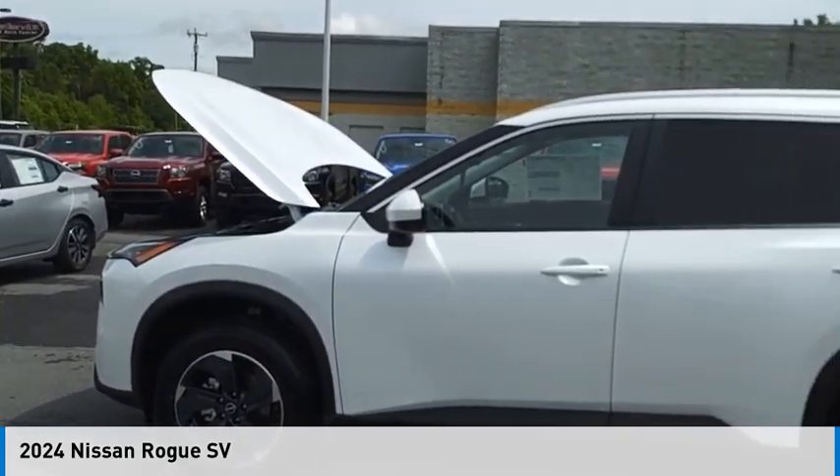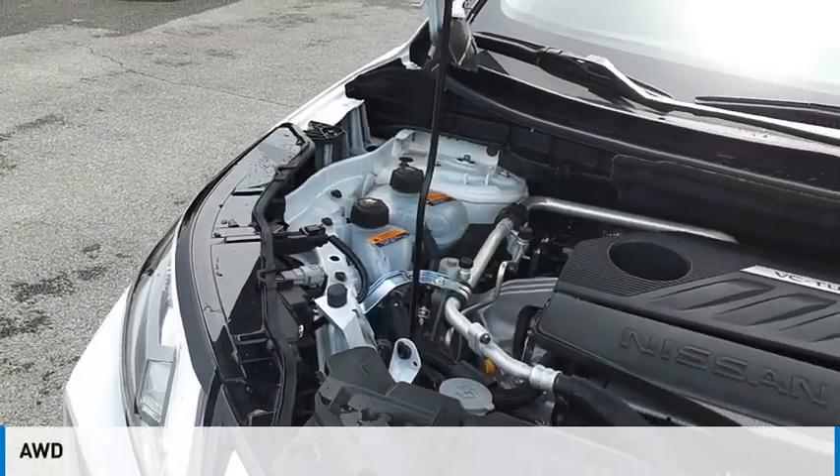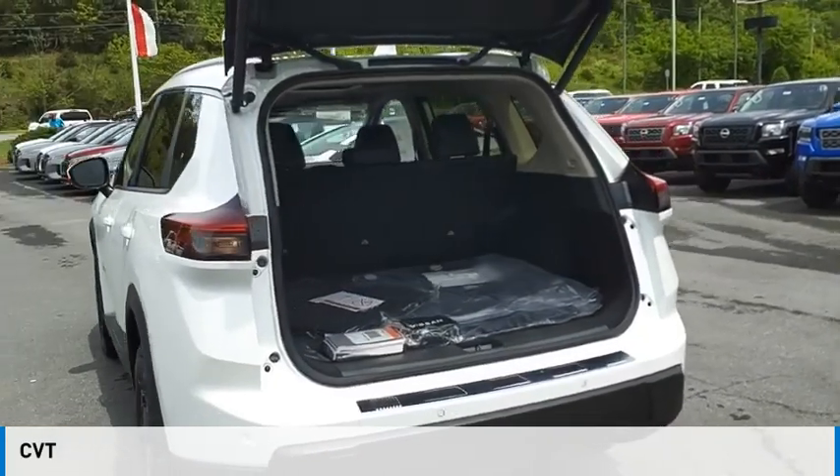Take a ride in the 2024 Rogue. This vehicle is powered by all-wheel drive, a three-cylinder, 1.5-liter engine, and comes with a continuously variable transmission.